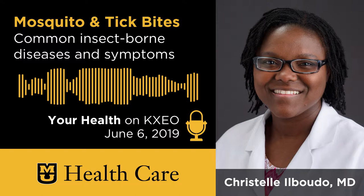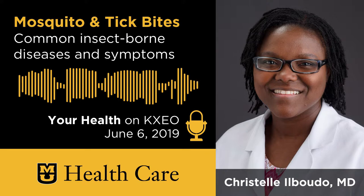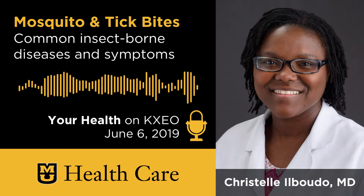Welcome to another edition of Your Health with MU Healthcare. Today joining me is Dr. Christelle Ilbudo, and I want to thank you for your time today. I am originally from Benin, a country in West Africa. I did my medical school here in Omaha, Nebraska. I did my residency at Glennon, my fellowship in Kansas City, and I started here about four years ago now as a pediatric infectious disease physician.